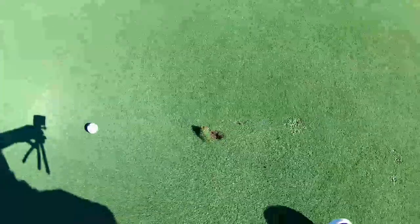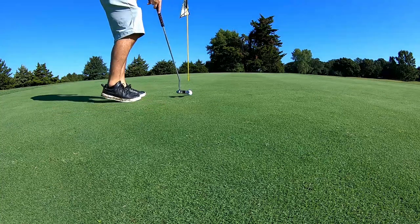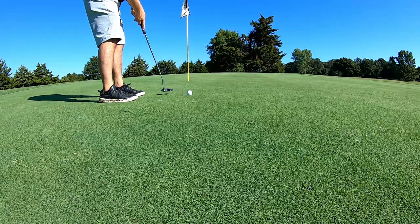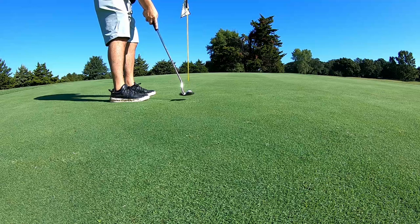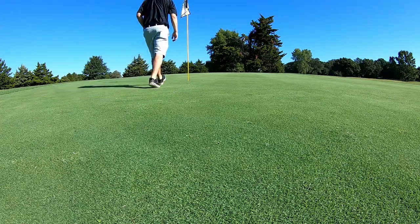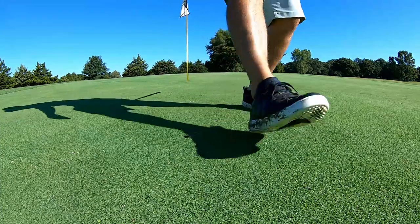We've got an eagle putt here on the third hole par five. That takes me down to even on the day after my double on number one — pretty good round to get on GoPro.